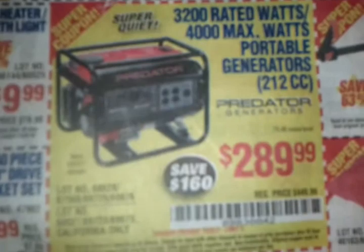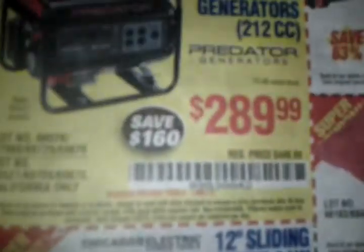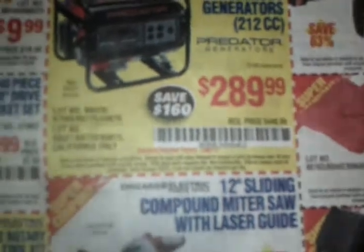Some of the great deals they have: they've got a 3200 rated watt generator, 4000 peak watts, for $289. You save $160 off the regular price.